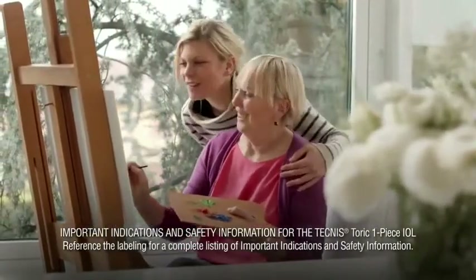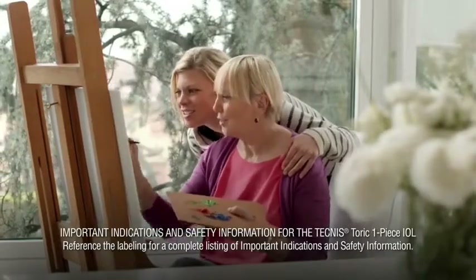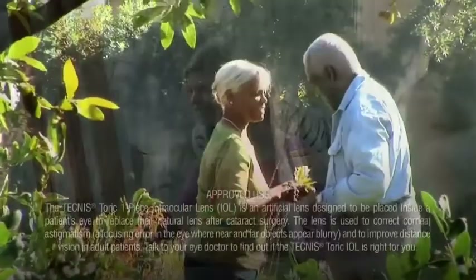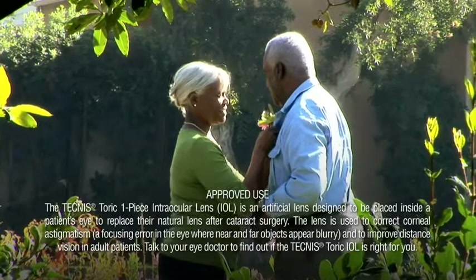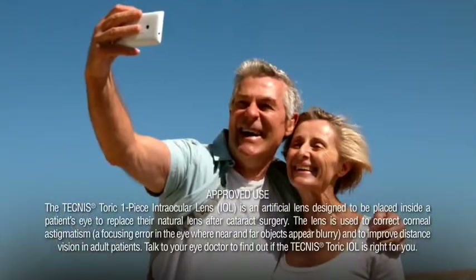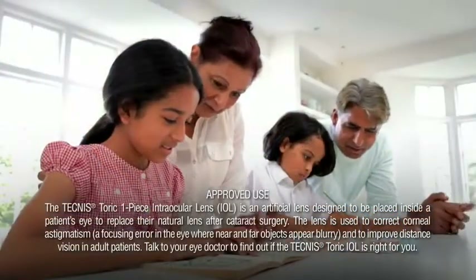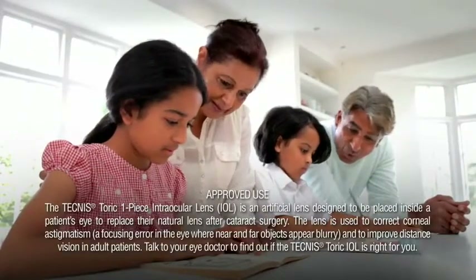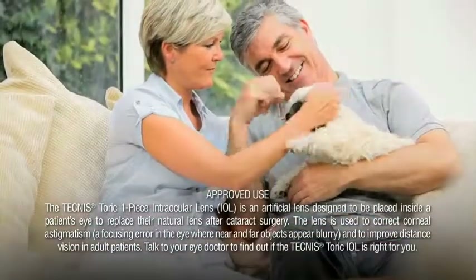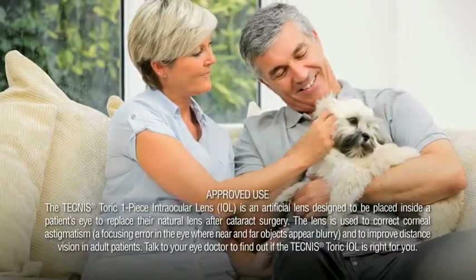Important indications and safety information for the Technos Toric Lens. Approved Use: The Technos Toric One Piece Intraocular Lens (IOL) is an artificial lens designed to be placed inside a patient's eye to replace their natural lens after cataract surgery. The lens is used to correct corneal astigmatism, a focusing error in the eye where near and far objects appear blurry, and to improve distance vision in adult patients. Talk to your eye doctor to find out if the Technos Toric IOL is right for you.